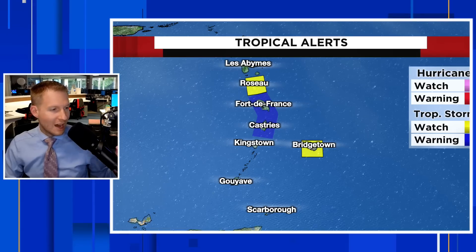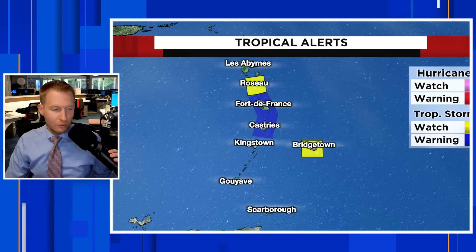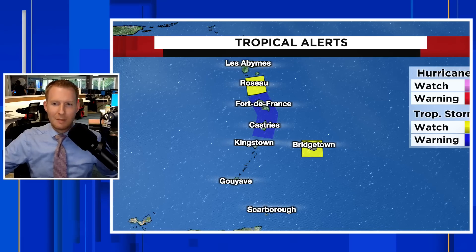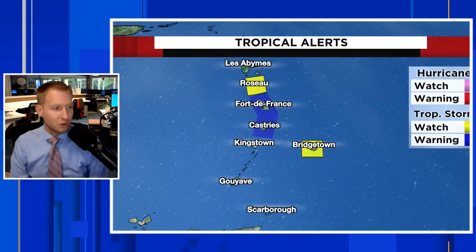Looking at the latest tropical alerts, we have tropical storm watches for Dominica in yellow. The darker blue color includes Martinique and St. Lucia, and Barbados is also under a tropical storm watch. A watch means tropical storm conditions are possible within 36 hours. These need to be upgraded by the respective governments — different governments are at play, which is why we have some different watches and warnings in play — but tropical storm conditions here are going to be likely.